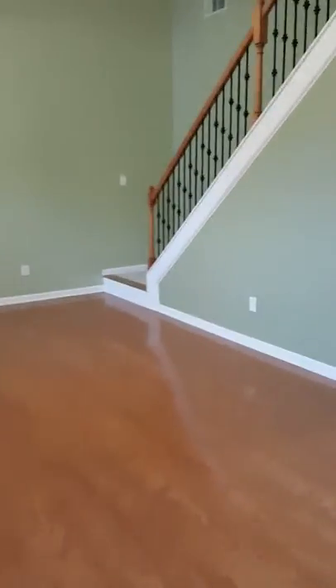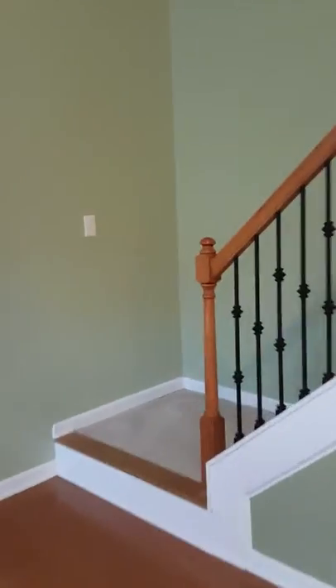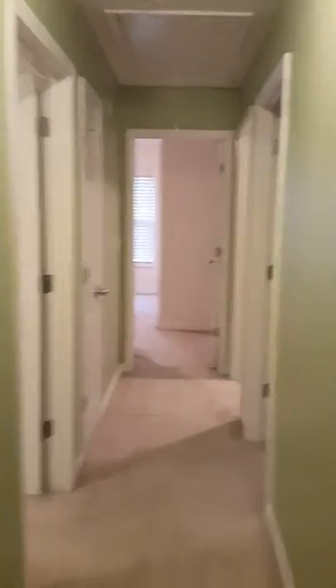Now we're going upstairs. There's a nice little bridge up here — I like these because it allows for a lot of light to come through all the way from the front to the back. The rest of your bedrooms and baths are up here.